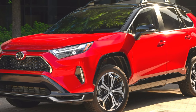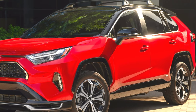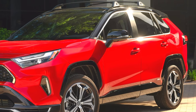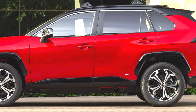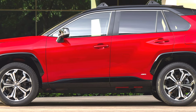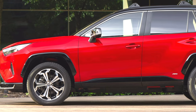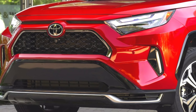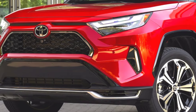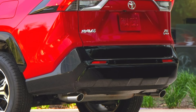The 2025 Toyota RAV4 plug-in hybrid electric vehicle PHEV continues the legacy of the RAV4 Prime with a new name and a range of enhancements. This model offers a 42-mile all-electric range and an estimated 38 miles per gallon in hybrid mode. It boasts 302 horsepower and accelerates from 0 to 60 miles per hour in 5.5 seconds, making it one of Toyota's quickest vehicles.